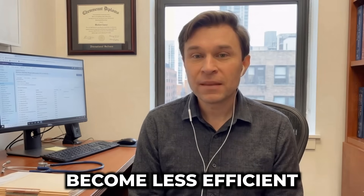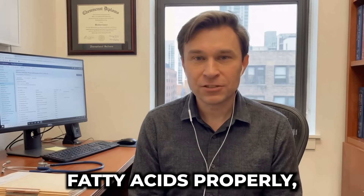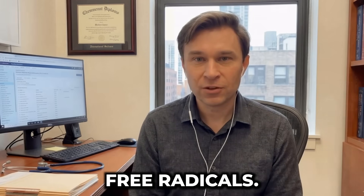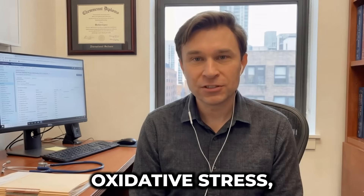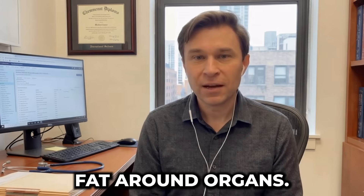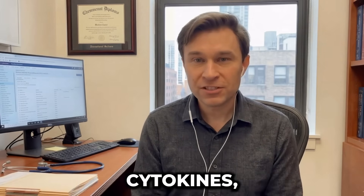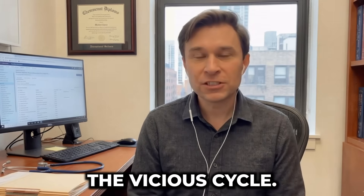Here's the destructive cycle: visceral fat accumulates around organs and releases inflammatory cytokines. These molecules damage mitochondrial membranes and disrupt the electron transport chain — the machinery producing ATP. Damaged mitochondria become less efficient at burning fat for fuel. Instead of oxidizing fatty acids properly, they start producing more reactive oxygen species — more free radicals. More free radicals mean more oxidative stress, which damages even more mitochondria, and also signals your body to store more fat, particularly visceral fat around organs. More visceral fat produces more inflammatory cytokines, damaging more mitochondria.